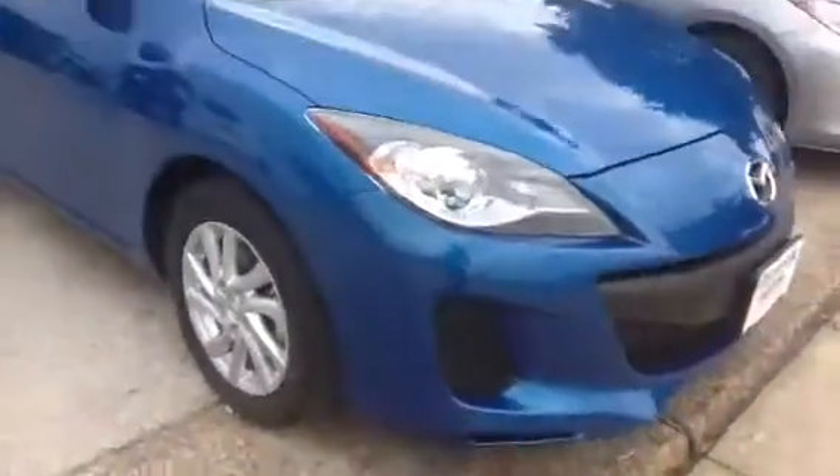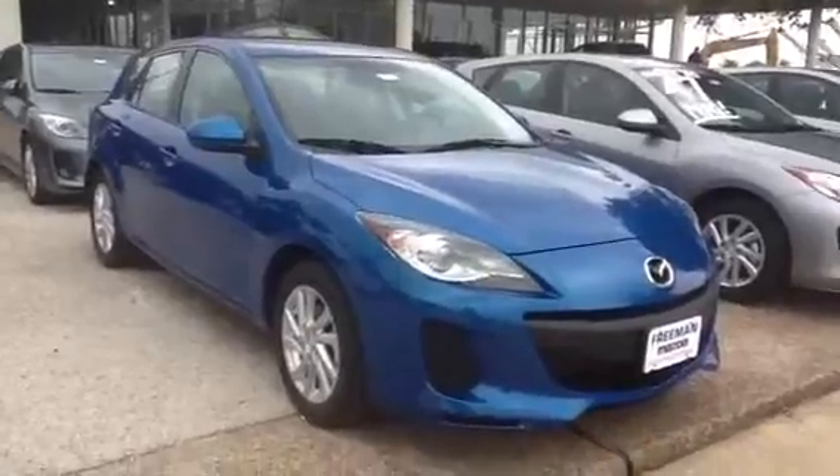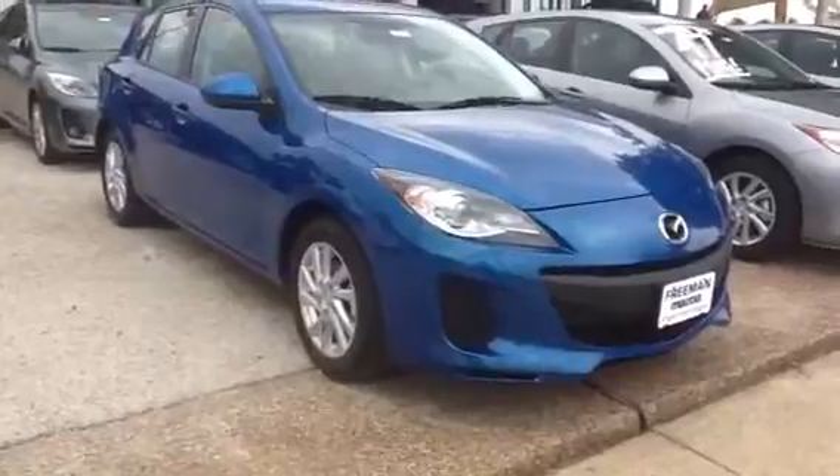The real big point to this one is this is the Skyactiv version of the Mazda 3. Now this one is going to get you an average of 40 miles to the gallon, and as much as 47 using regular unleaded fuel.